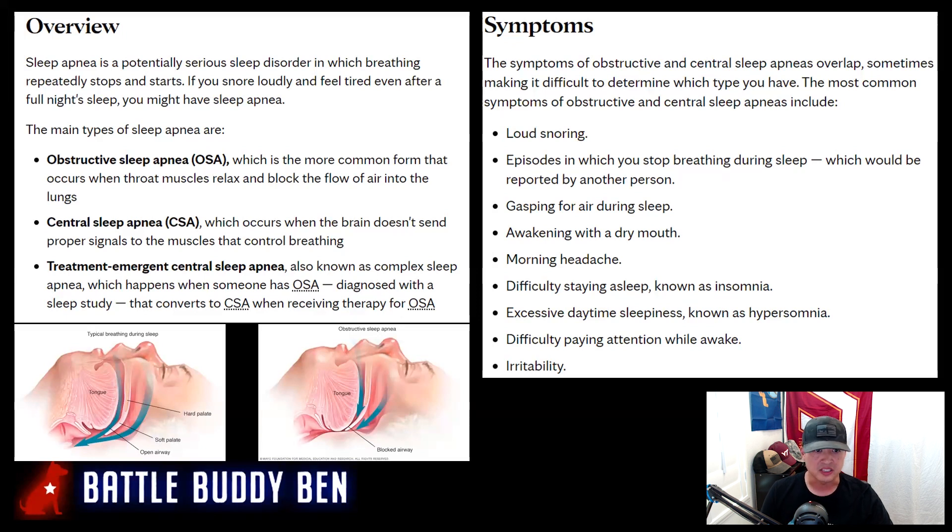Obstructive sleep apnea is where the tongue and airway close off and prohibit you from breathing. You can see it in the images — the left image is a normal airway and you're breathing properly; the right image is when it's obstructed. The symptoms are loud snoring, episodes in which you stop breathing during sleep, gasping for air during sleep, awakening with a dry mouth, morning headache, difficulty staying asleep (known as insomnia), excessive daytime sleepiness (known as hypersomnia), difficulty paying attention while awake, and irritability.